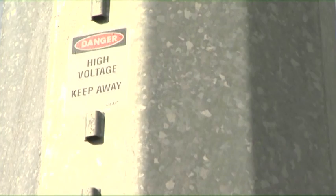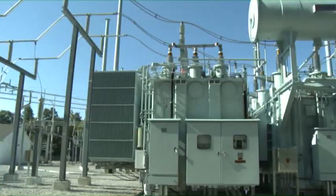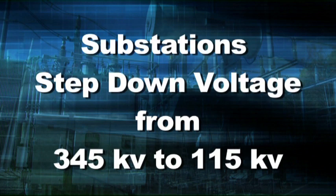So, just as exit ramps periodically provide access to local roads and streets, substations — which are located at key points in the transmission grid — step the voltage down to 115 kilovolts for final delivery to homes and businesses. A main player in this step-down process is the autotransformer.